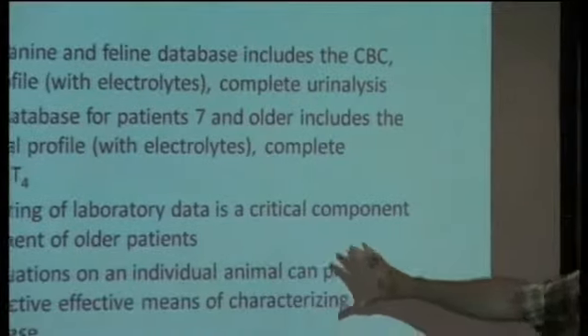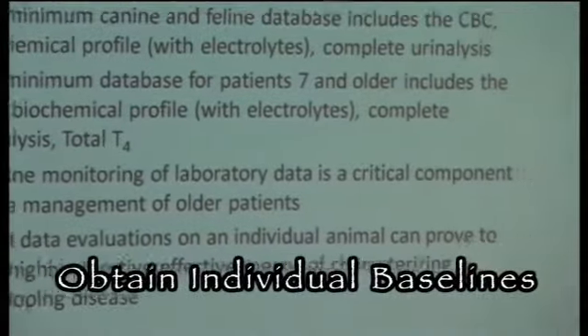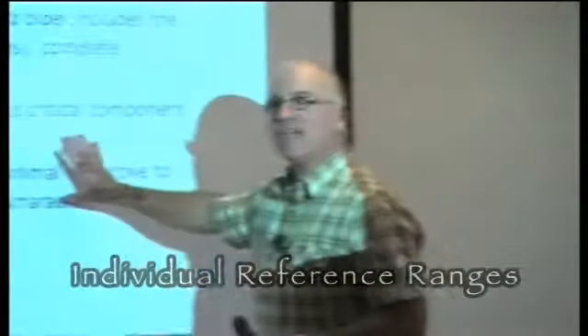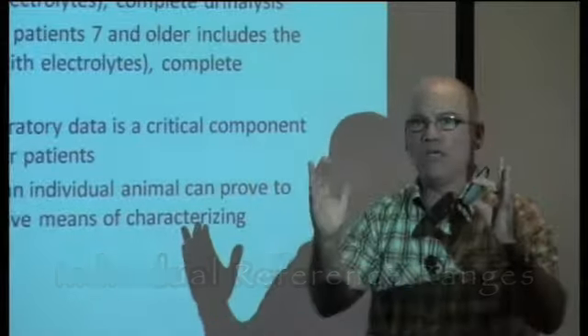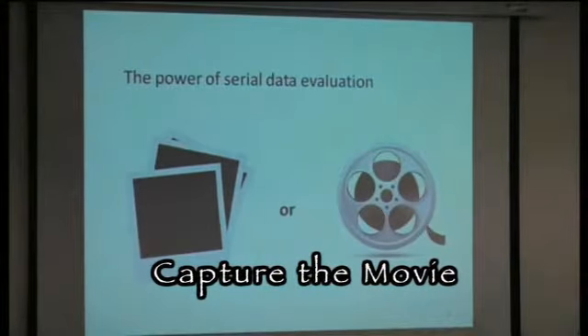One big thing that we're really talking a lot about now is the routine monitoring of laboratory data — serial evaluations. What do I mean by that? We want to get blood tests on animals when they're healthy. That way we can detect disease earlier on, later on in their lives. The best reference range for a pet is their own reference range when they're healthy. When we get blood work, we're taking a picture, a snapshot of what's going on in that animal at one point in time.